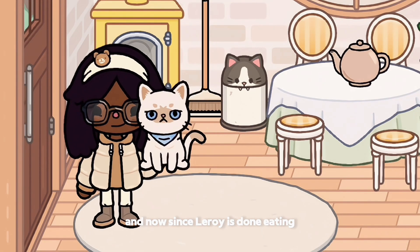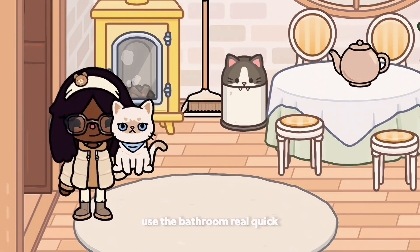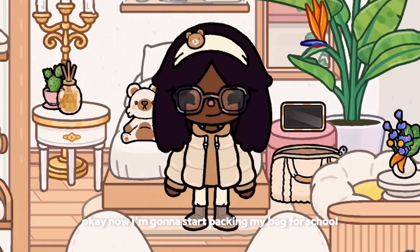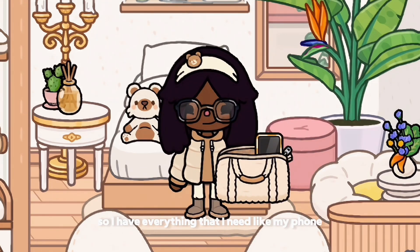And now since Leroy is done eating, it's time to take him outside to use the bathroom real quick. Okay, now I'm gonna start packing my bag for school so I have everything that I need, like my phone, my notebooks, things like that.